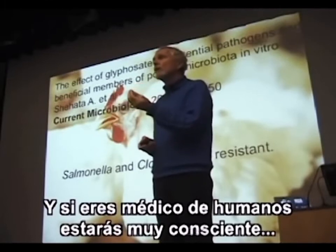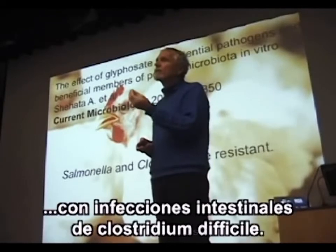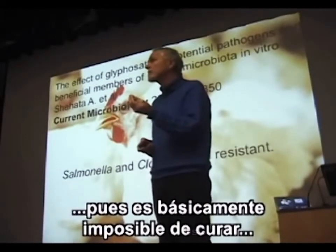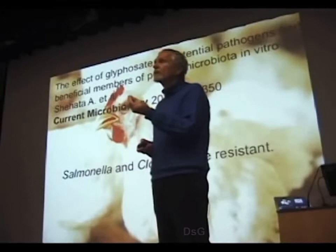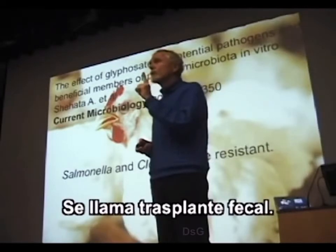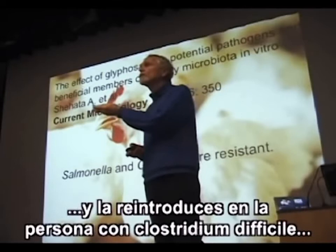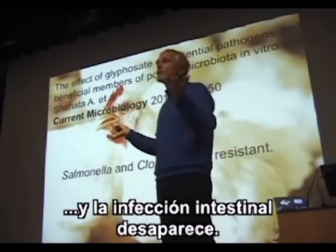If you are a medical doctor, you are very aware that more and more people are checking into hospital with intestinal infection of Clostridium difficile. Difficile in French means difficult because it's basically impossible to cure using conventional antibiotics. Fortunately, there is one technique that works really well: it's called fecal transplant. Fecal transplant means you take fecal matter from a very healthy person and reintroduce it into the person with Clostridium difficile, and the intestinal infection disappears.